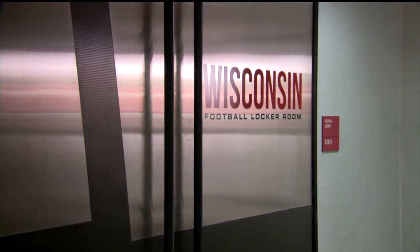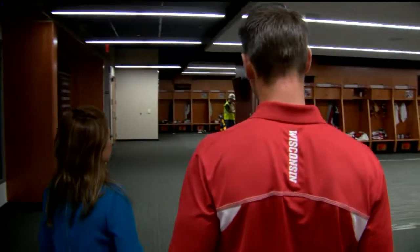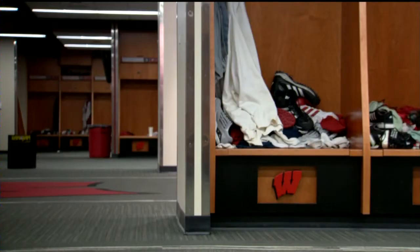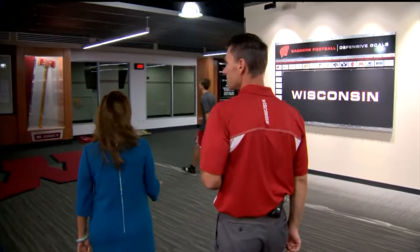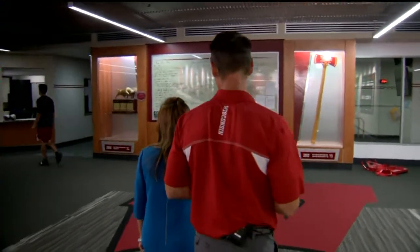This is our new football locker room facility — this is where it all takes place. The locker room is not only modeled after the Packers, but oddly, it smells amazing. It smells good in here. I know it sounds silly, but we spent a lot of money on ventilation.